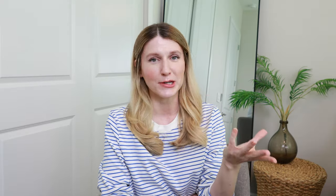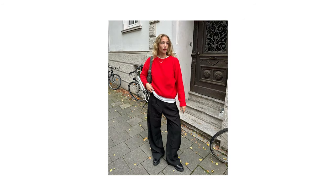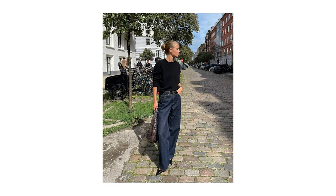Dark wash denim. It feels funny sometimes when I talk about trends like this because I feel like dark wash denim just never goes out of style — like why wouldn't we always have this on our trend list? Sometimes though, having that thought process is important because it reminds me that trends don't mean we need to go out and buy new stuff. It's just a constant reminder helping you translate these things into your already existing wardrobe.